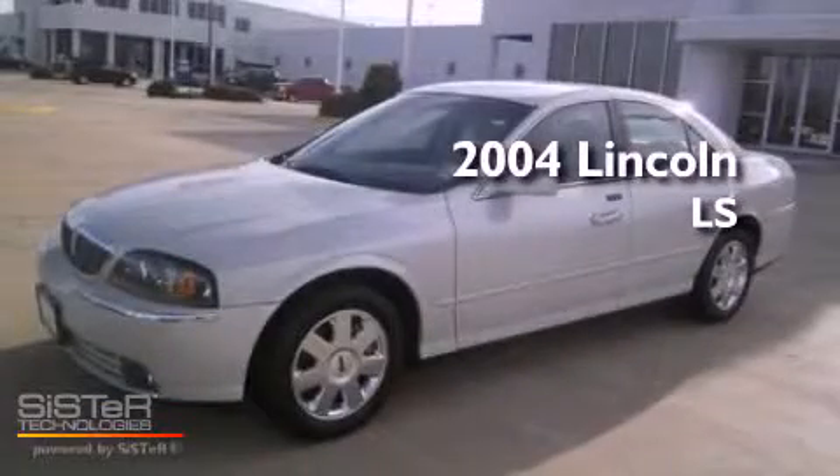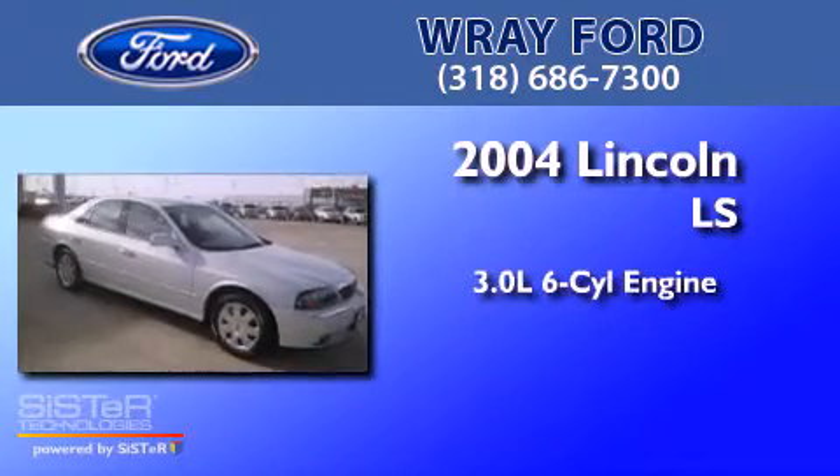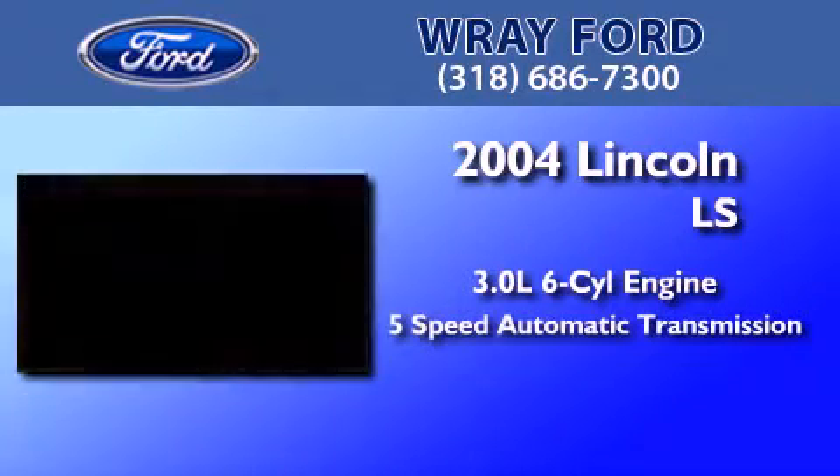This is a 2004 Lincoln LS. It features a 3.0-liter six-cylinder engine and a five-speed automatic transmission.